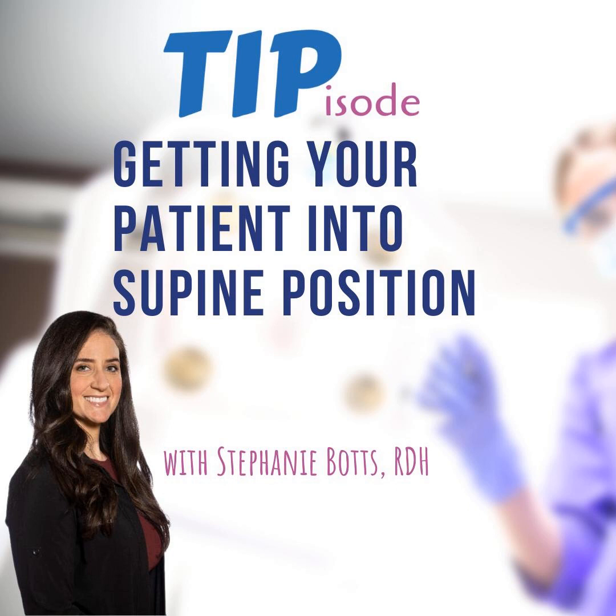Tip number three is to tip them back in small increments. Sometimes we gotta trick our patients. I do this while chatting with them — either small talk or discussing their oral hygiene at home — making sure I'm having a dialogue so they're forced to answer me. This keeps them focused on the conversation and not on what I'm doing, which is slowly tipping them back bit by bit. So by the time we're done with our conversation, they're leaning back into full supine and they haven't said a peep.